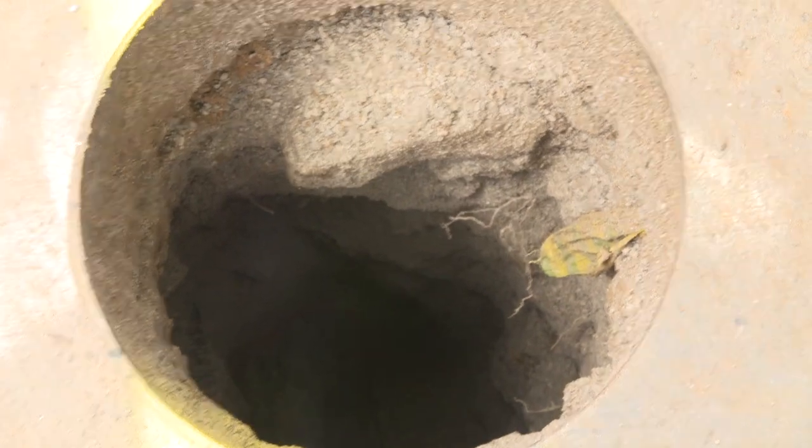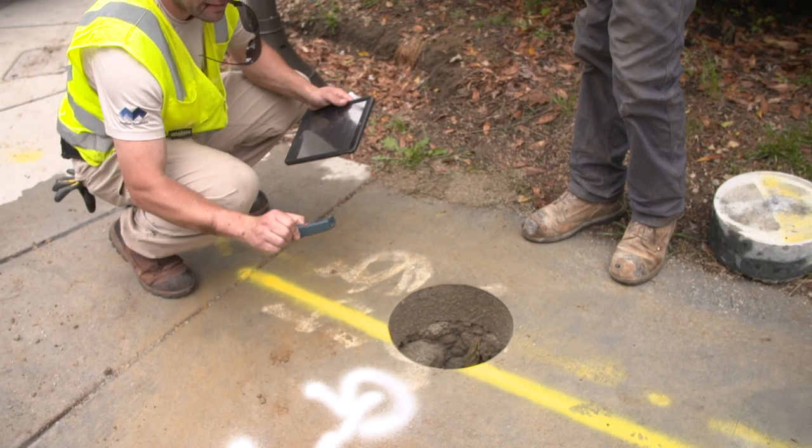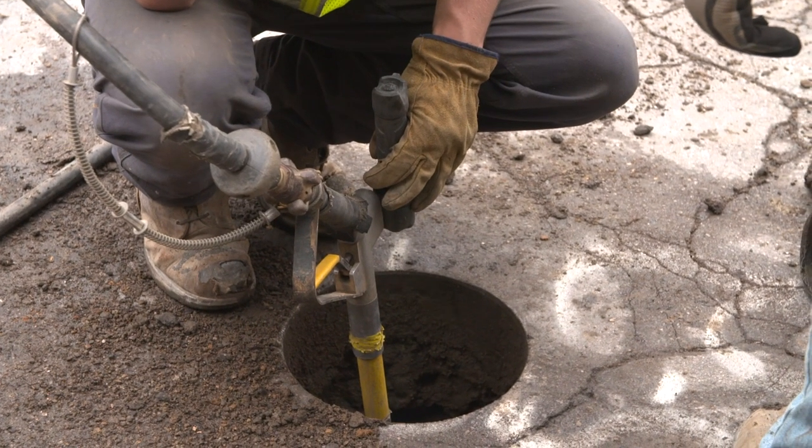We will use vacuum excavation and dig down and find the utility that was previously marked out by us. Once we confirm the utility location, we want to get as much information as we can from that hole, which includes the depth, concrete depth, pavement depth, width of utility, the composition of the utility, and the integrity of the utility.